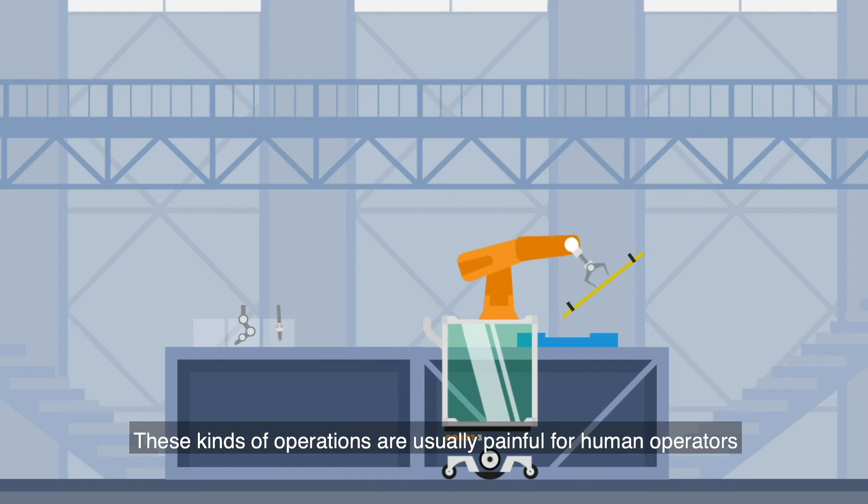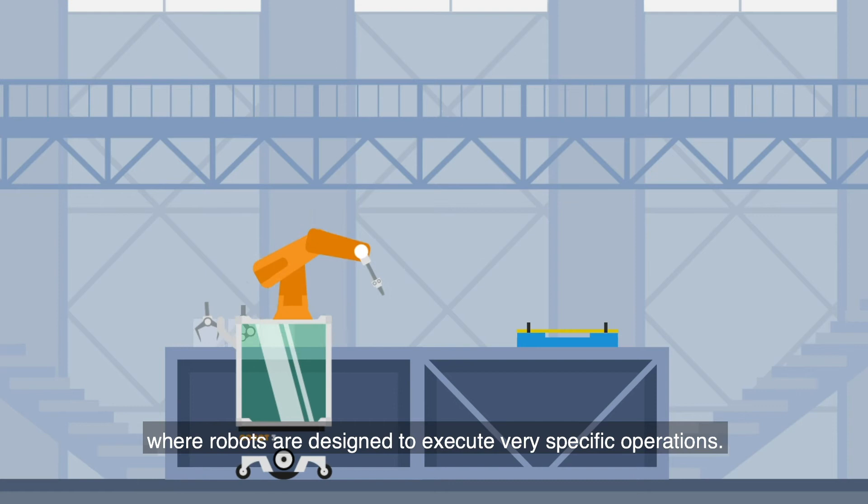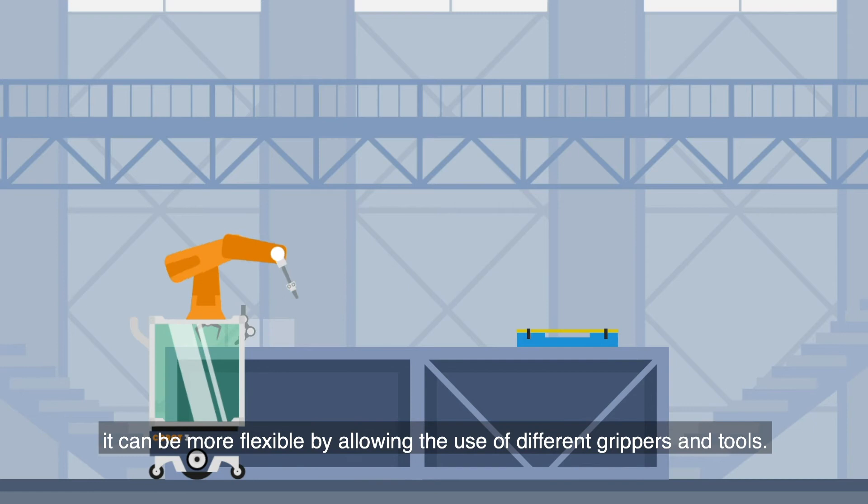These kinds of operations are usually painful for human operators and don't have a big added value. In general, robot flexibility is a big issue in FMS, where robots are designed to execute very specific operations. In the COROT project, we aim to increase the flexibility of robots by improving their modularity and interoperability.